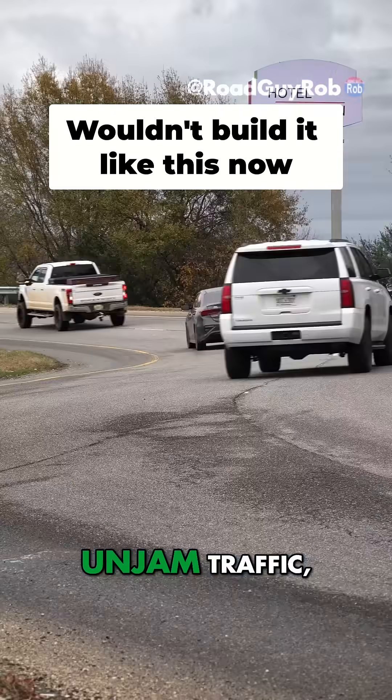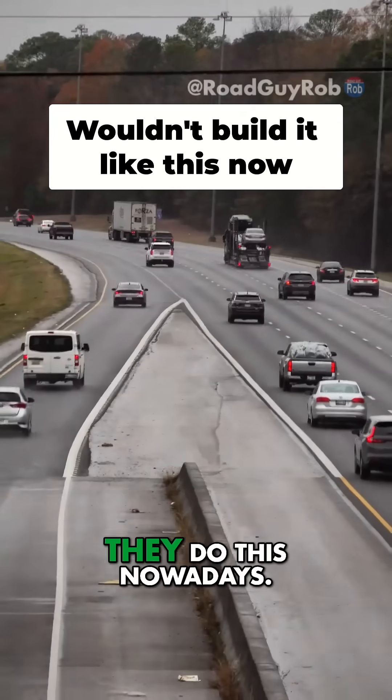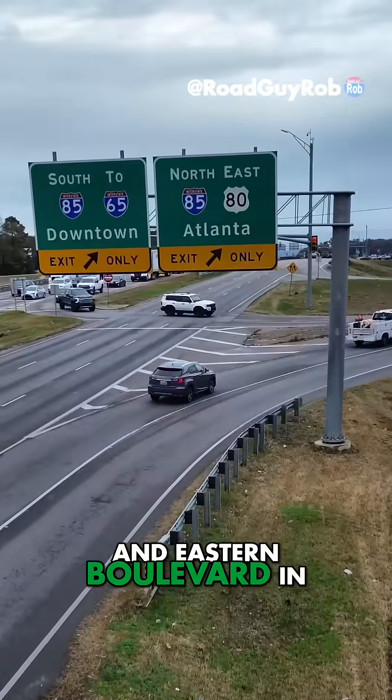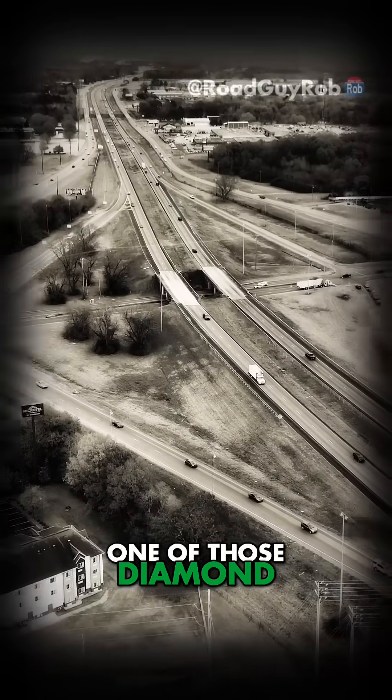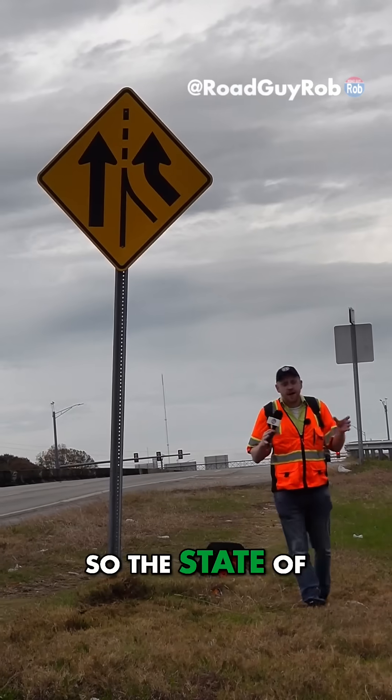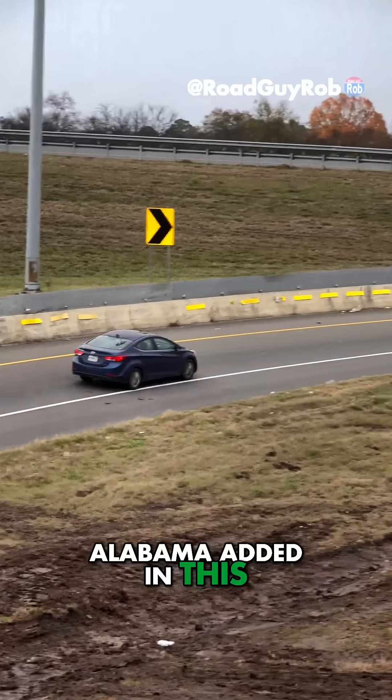This looks like a really cool way to unjam traffic, but there's no way they do this nowadays. This interchange at I-85 and Eastern Boulevard in Montgomery used to be one of those diamond interchanges you basically see everywhere. But by the 1980s, traffic was starting to get pretty bad, so the state of Alabama added in this loop ramp.